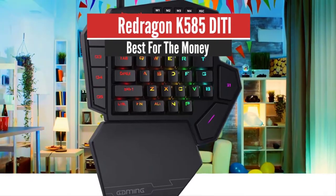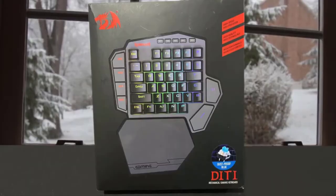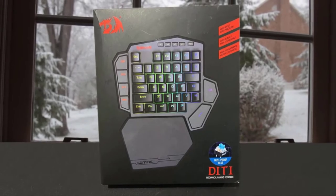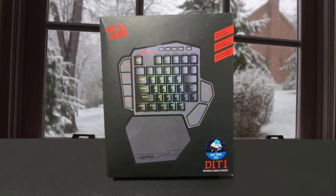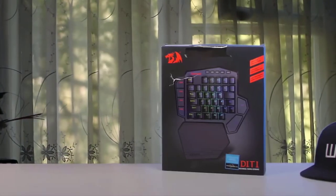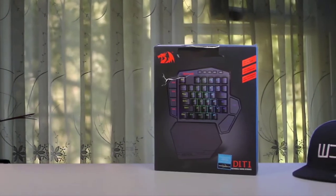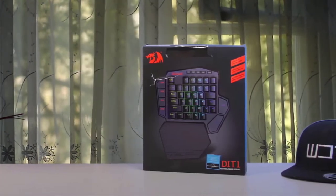Number 4: Redragon K585 Ditti — Best for the Money. The Redragon K585 Ditti 100 RGB Mechanical Gaming Keyboard is a highly functional keyboard ready to improve your gaming. With this option, you get color options, programming ability, and an ergonomic design. The benefits are fantastic, and it's in a mid-range price ready to fit in most budgets.